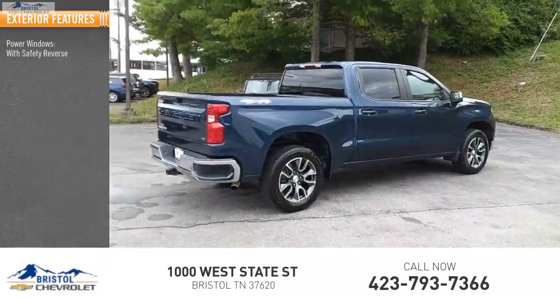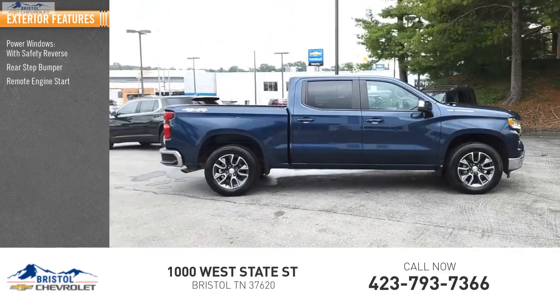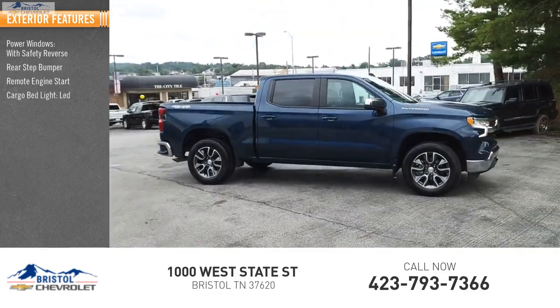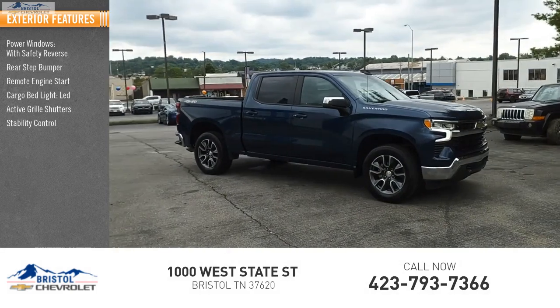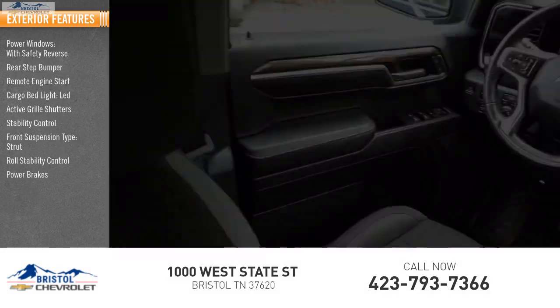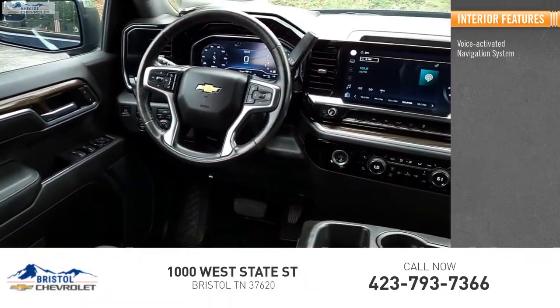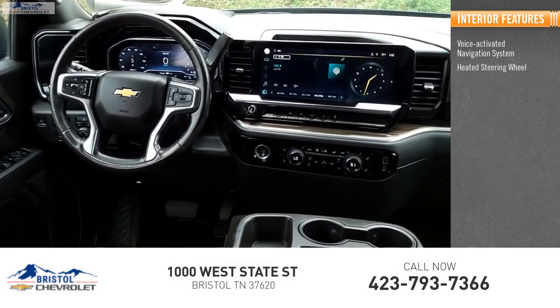Here are some of this vehicle's great options: power windows with safety reverse, rear step bumper, remote engine start, cargo bed light, LED active grille shutters, stability control, front suspension type strut, roll stability control, power brakes, braking assist.